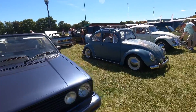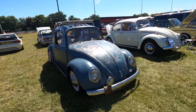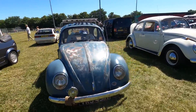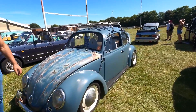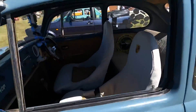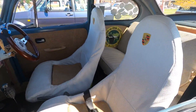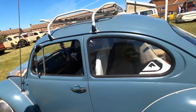Then we've got a Mark 1 Golf and another Beetle with the sloping headlights at the front. Inside there are some Porsche seats — they're not Beetle seats, they're bucket seats. This is a 1300.